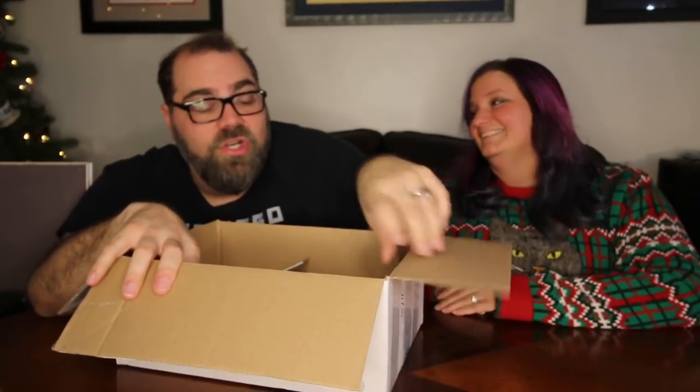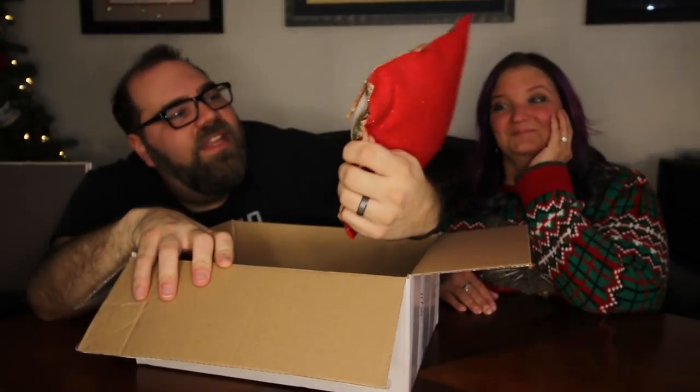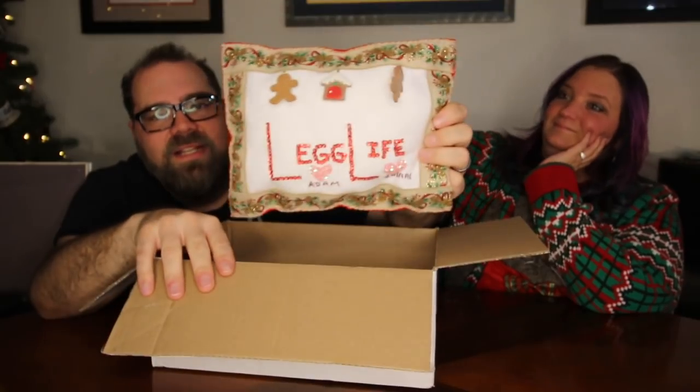Next, we have a box from our friend Erin in California. She says her wife and she hope we enjoy the hand-stitched decorative pillow she made for Christmas, and they look forward to meeting us on their cruise next September — they're going to be on the Leg Life group cruise. Check this out — isn't that amazing? This will be part of our Christmas decorations at our house. It found a home already!